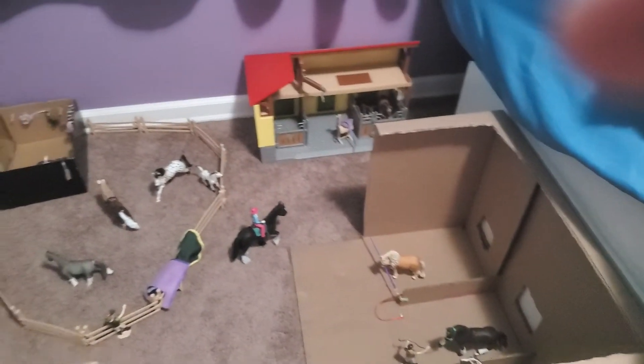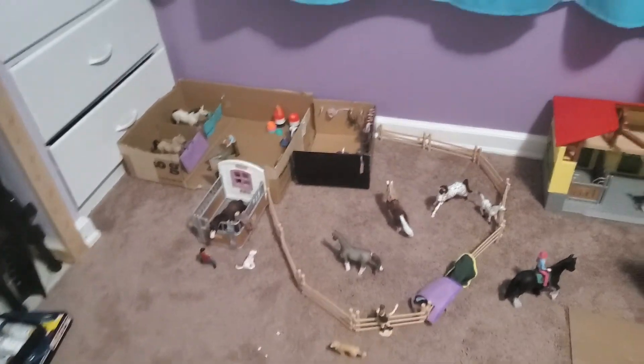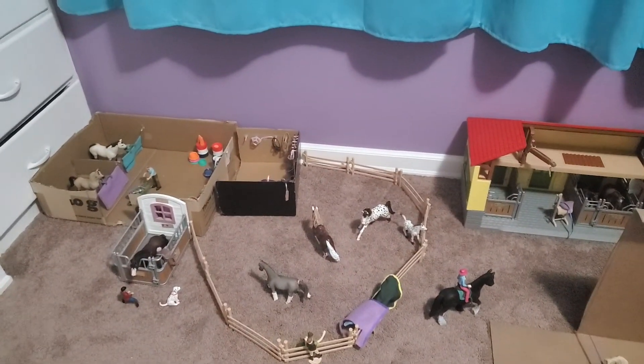Anyways guys, that is the barn tour — I hope that you enjoyed! If you did, make sure to give this video a big thumbs up. Bye guys!